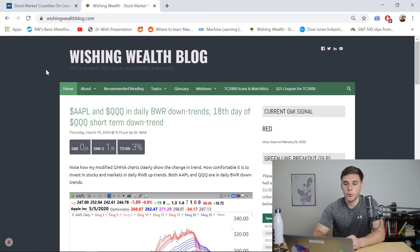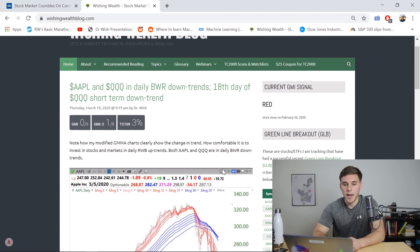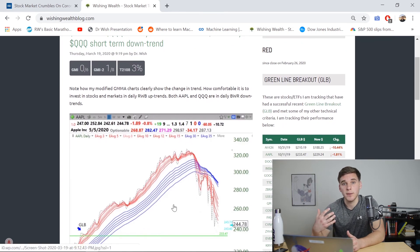Looking at the Wishing Wealth blog, we have a current GMI signal of red since February 26th. Most recently, he's highlighted how useful those guppy charts are — I really encourage you to build this in your preferred charting software. It's a great way to visualize the trend and be cognizant of whether you're in an uptrend or a downtrend. That's pretty much it for this Stock Market Outlook video. Thanks so much for watching — please leave a like below, and if you have any questions or comments, feel free to leave those in the comment section. I'll see you guys in future videos.